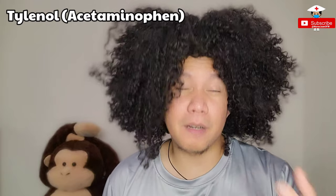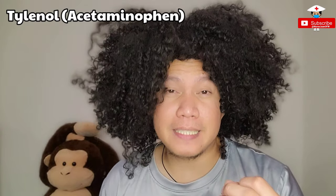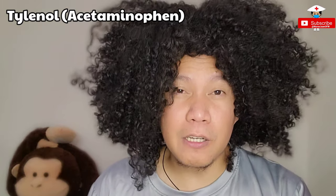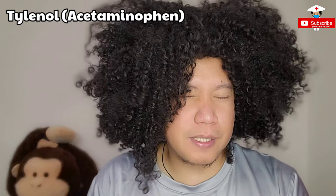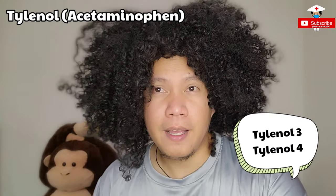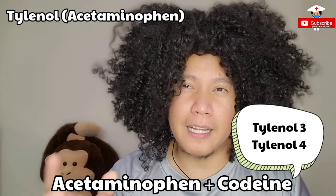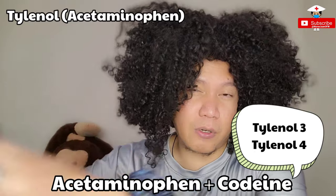Tylenol is equivalent to paracetamol back in the Philippines or Singapore. I've never given paracetamol here in the US — it's kind of like it's not existing here. Tylenol sometimes comes in different combination medications, and the most common you can hear is Tylenol-3 or Tylenol-4, which means it has a combination of codeine in it. The only difference between Tylenol-3 and 4 is the dosage of codeine, though they really rarely give it — they prefer giving narcotics instead.